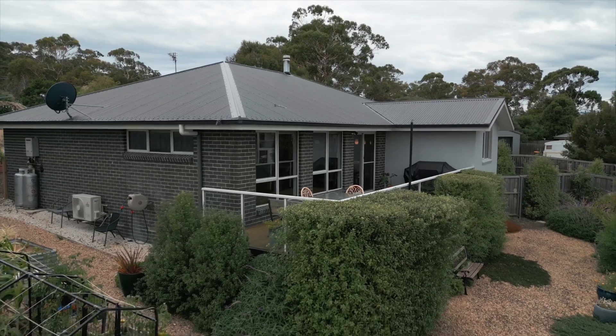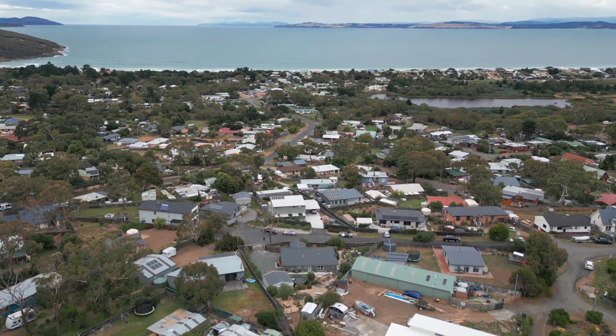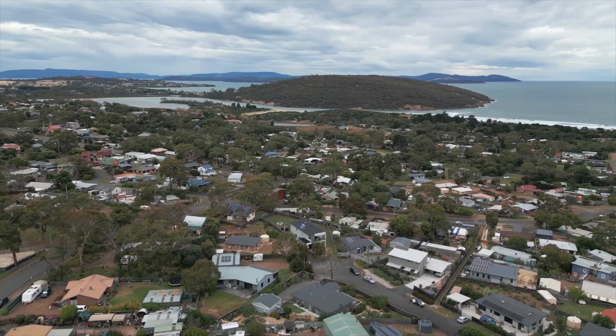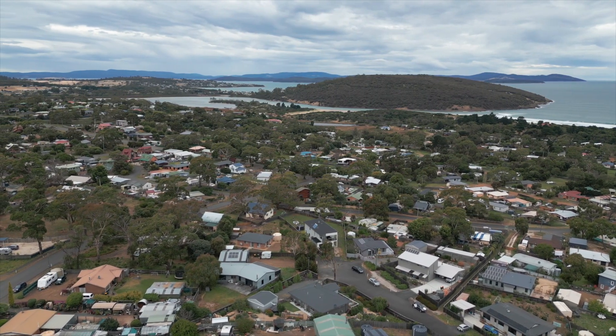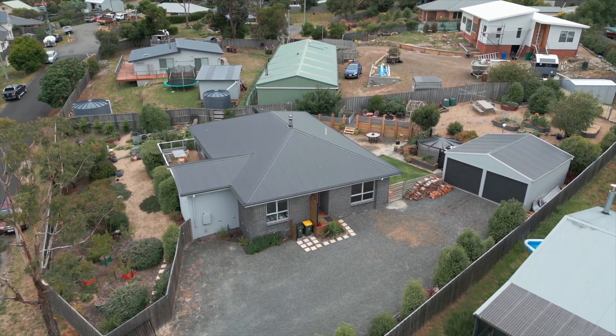Carlton has beautiful beaches, great walking trails and is in close proximity to schools, shops and services, and is the gateway to the East Coast and Port Arthur. Beloved and sought after, this area will suit anyone looking for a relaxed lifestyle without giving up on life's conveniences.